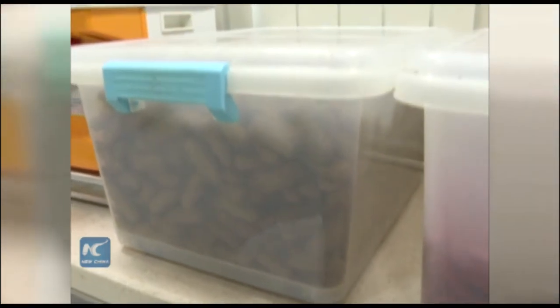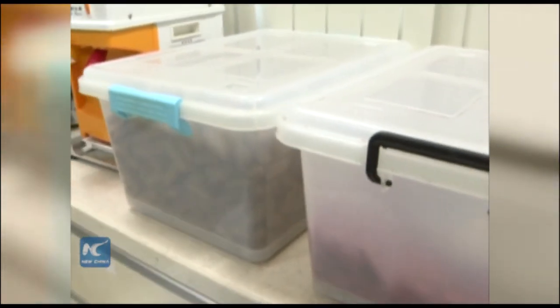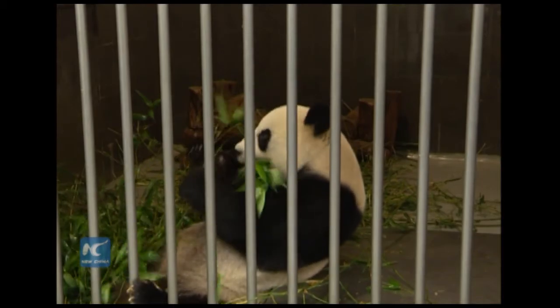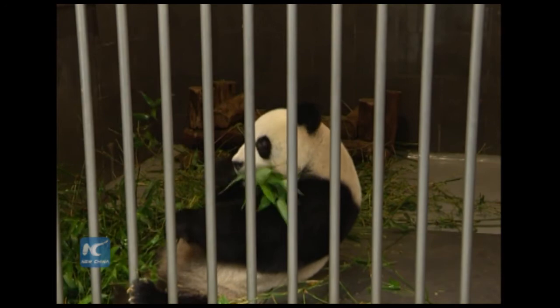Besides bamboo, the feeder also gives the pandas special biscuits four times a day, and provides vegetables and fruits such as carrots, pumpkins, apples, and pears.